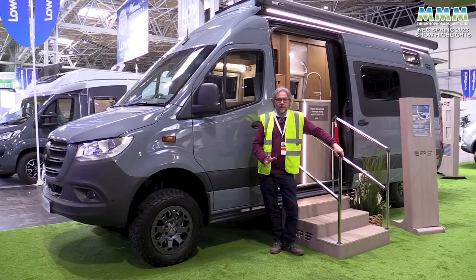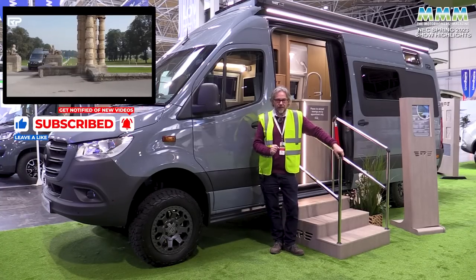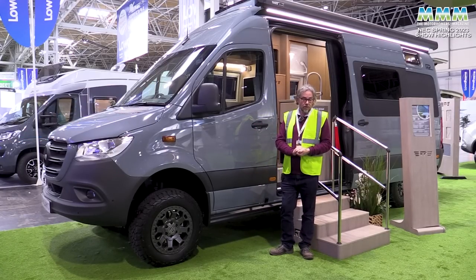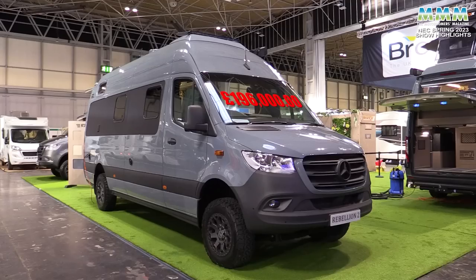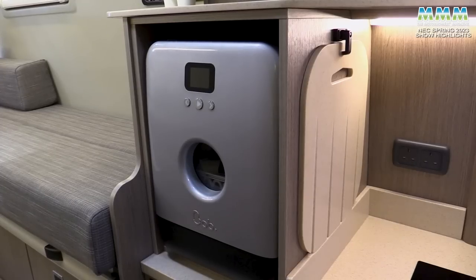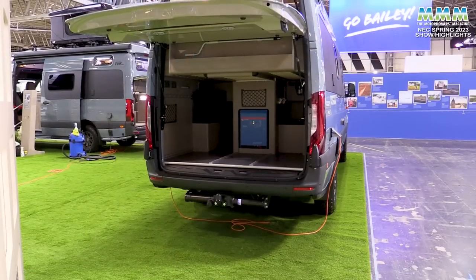The RP Rebellion 4 is one of our most popular videos — if you haven't seen it, it is a must-view. But this is the new two-berth version: the Rebellion 2. As shown here, £196,000. But it's all electric. There's a new toilet, it's even got a dishwasher in, and you've still got that fabulous rear lounge and the lift-up tailgate at the back.